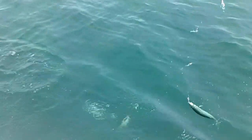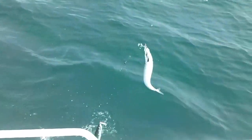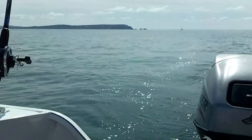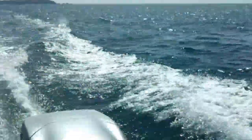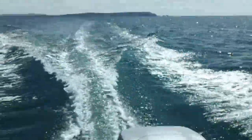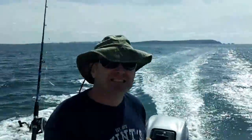We had the 20hp 4-stroke Mariner on the back of this 4.2. It was a very lively performer. Great for trolling for mackerel on tick over the 20hp, but then a very swift run back into shore.